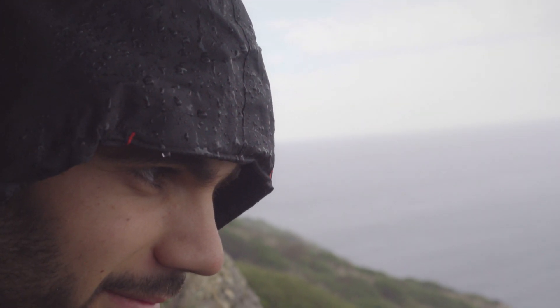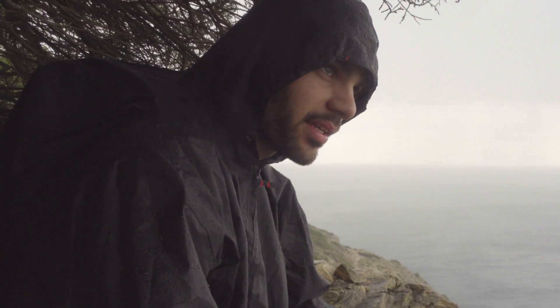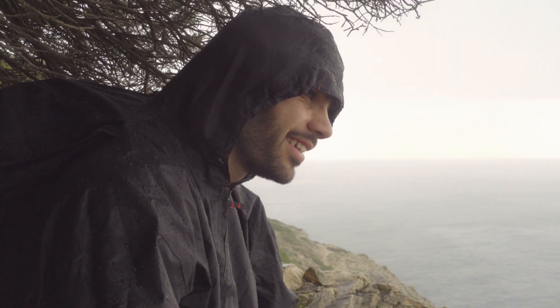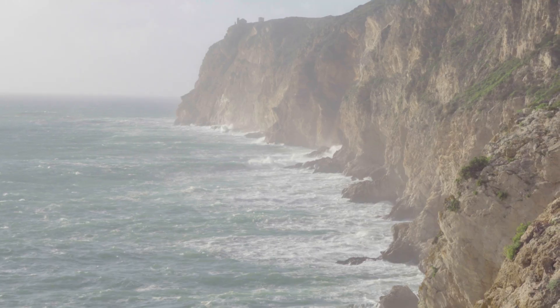So what do you have to say about the conditions now? I think the weather doesn't want us here. I think it's not meant to be today that we will fully map the cliffs — the rain is not on our side.